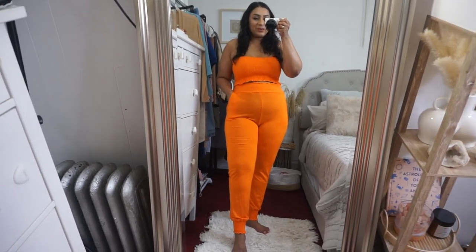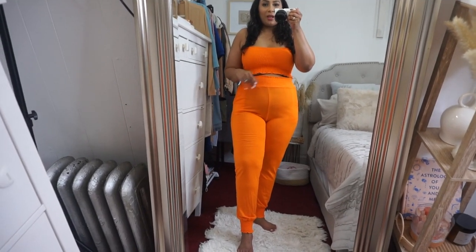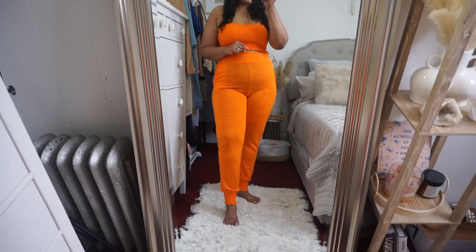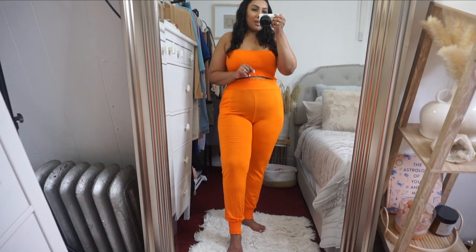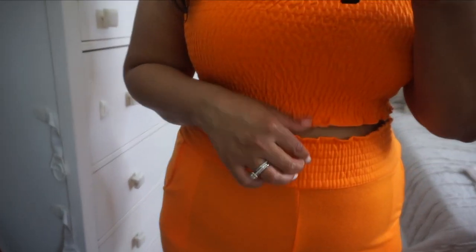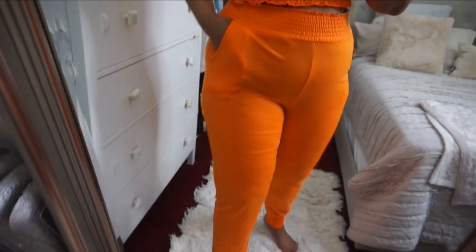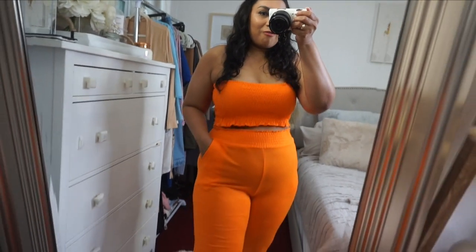I decided to step out of my comfort zone a little bit and get something really bright — something I'm not used to doing at all — and I really like the way it looks. I think it looks so cute, so I'm glad I stepped out of my comfort zone. This does come in other colors as well if you don't like this bright color. The bottoms are a jogger style so they are cinched and they kind of mimic the top. This part is stretchy and it does have pockets, so I really like this — it's comfortable and cute to lounge around in.